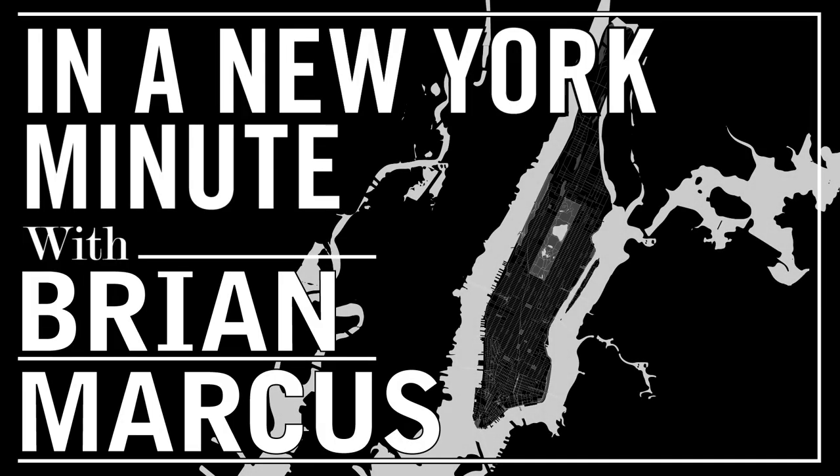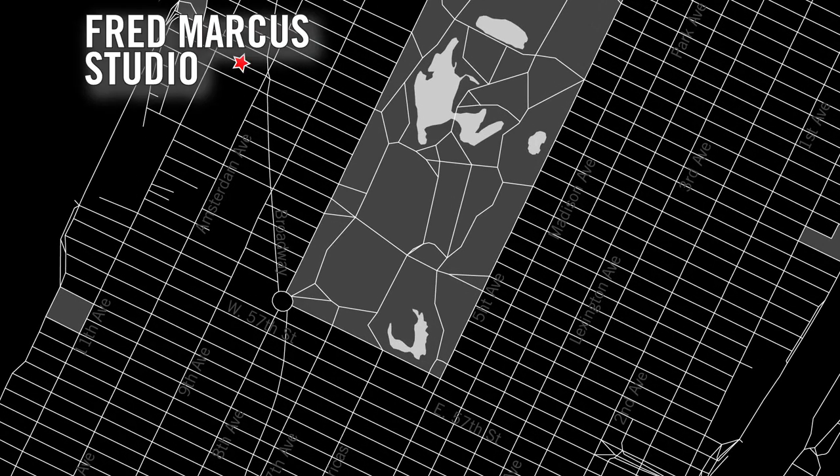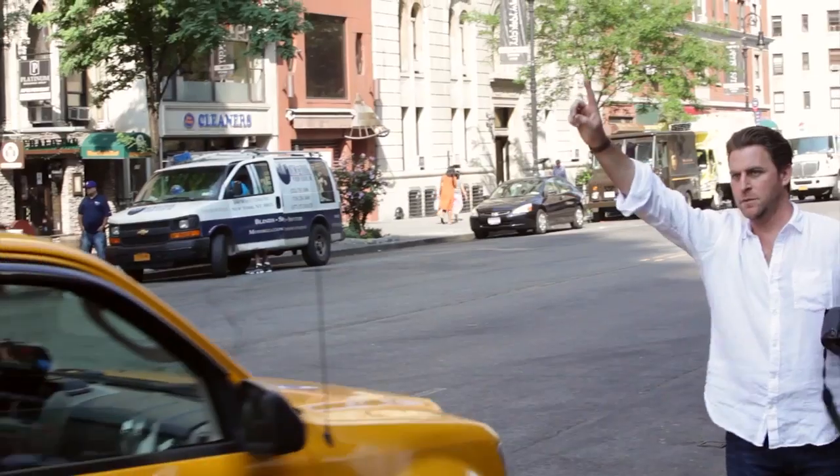What's up everybody, it's Brian Marcus here in New York City at our famed studio — Fred Marcus Studio — that my grandfather started in the early 1900s. We're very well known for our wedding, portrait, and video work.